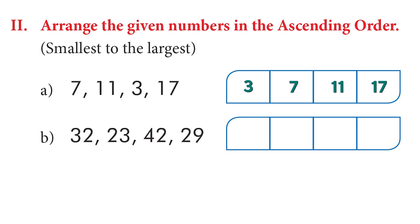Let's try another ascending example: 32, 22, 23, 42, and 29. Here 23 is the smallest, then comes 29, then 32, then 42. Very good.